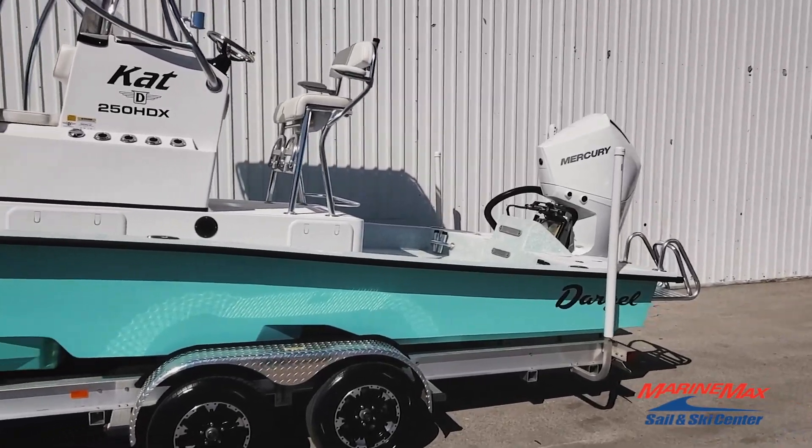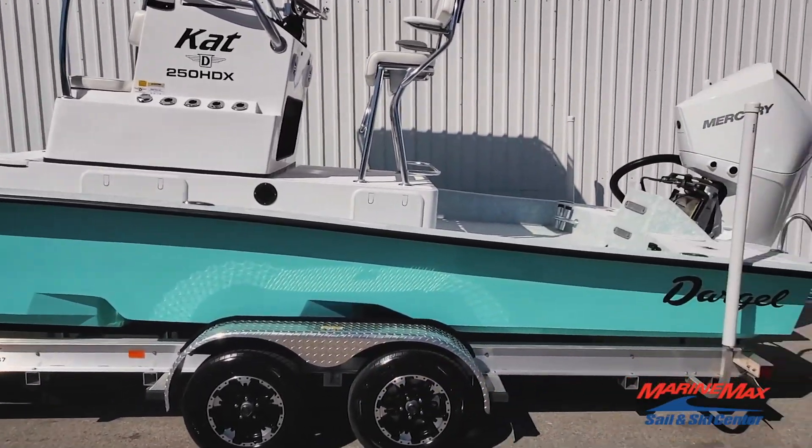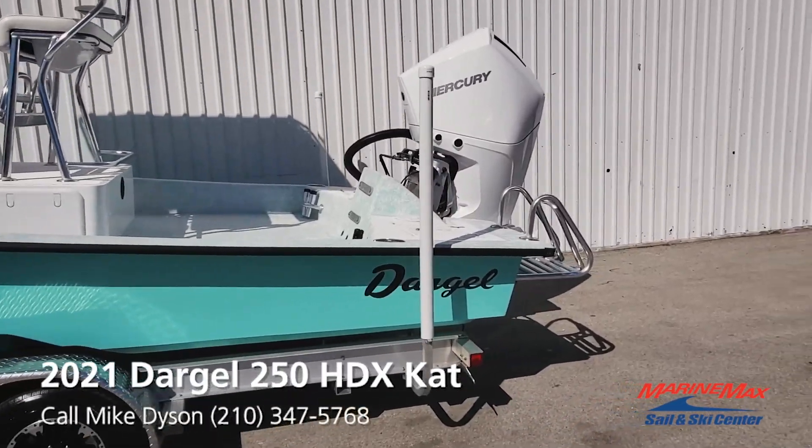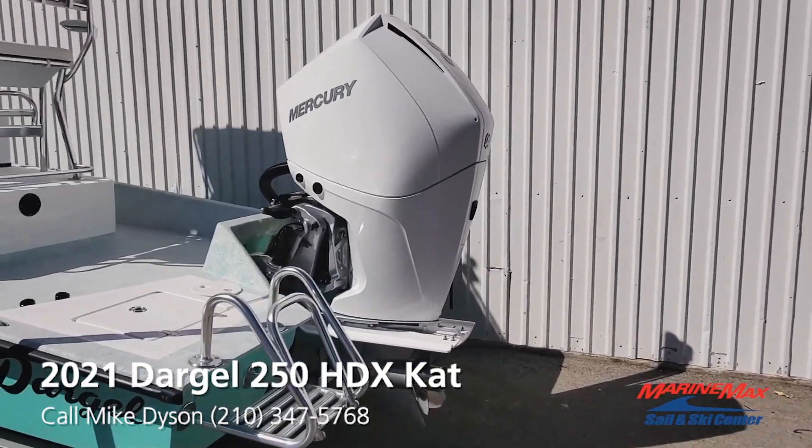Full 25 feet long and 8 feet 10 inches wide front to back. Fisherman's dream — lots of room. This one is powered with a 300 four-stroke V8 Mercury, done in white obviously.